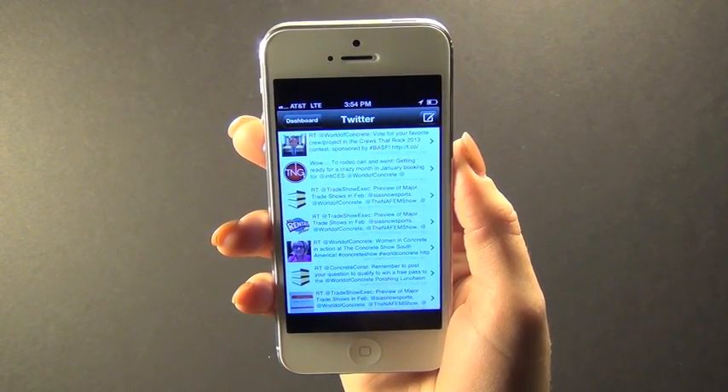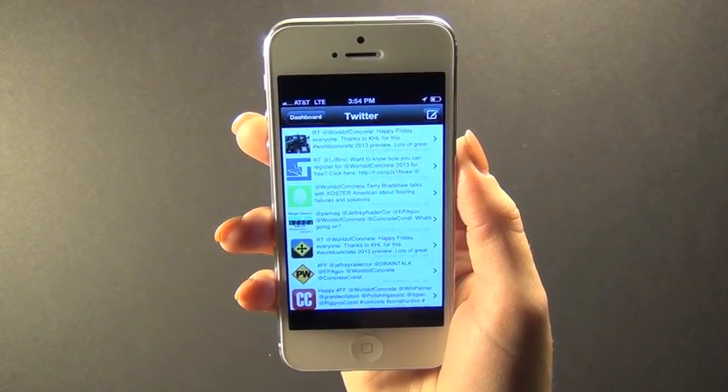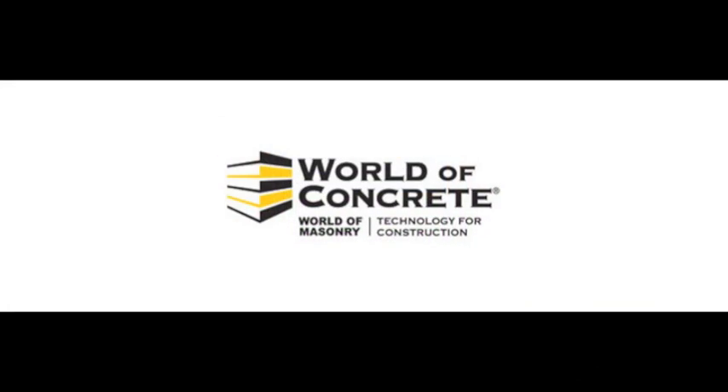The app also features real-time show updates and you have access to follow all the online buzz and chatter. This app was built for you to maximize the World of Concrete show experience.